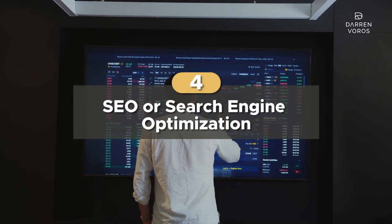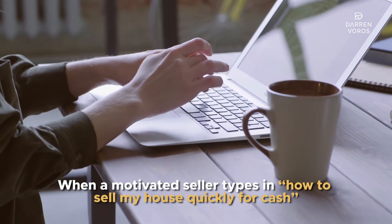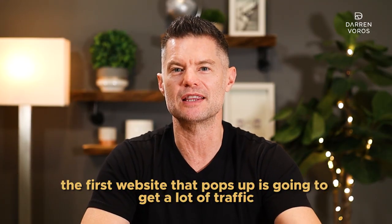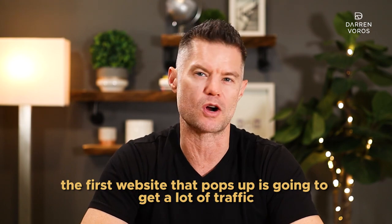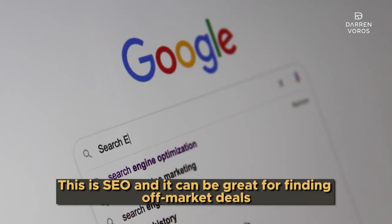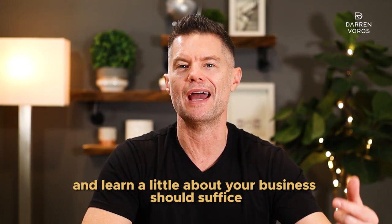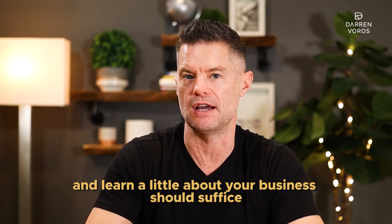Number 4: SEO, or search engine optimization. When someone wants to find out information about anything, what do they do? They go to the internet. When a motivated seller types in "how to sell my house quickly for cash," the first website that pops up is going to get a lot of traffic. This is SEO and it can be great for finding off-market deals. You don't need to blow out your brains on a fancy website — one landing page with a place for someone to connect with you and learn more about your business should suffice. Getting to the top of Google's rankings for websites — that's another video for another day.